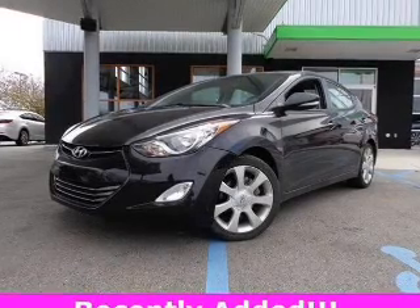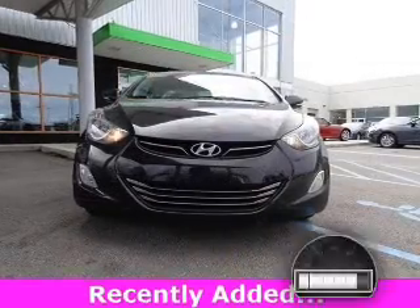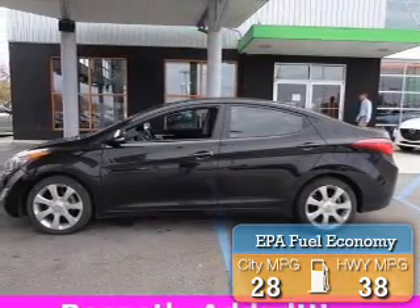This is a used 2011 Hyundai Elantra. It's powered by front-wheel drive, a 1.8-liter, four-cylinder engine, and a six-speed automatic transmission. With fewer than 35,000 miles, this vehicle has a long road ahead.